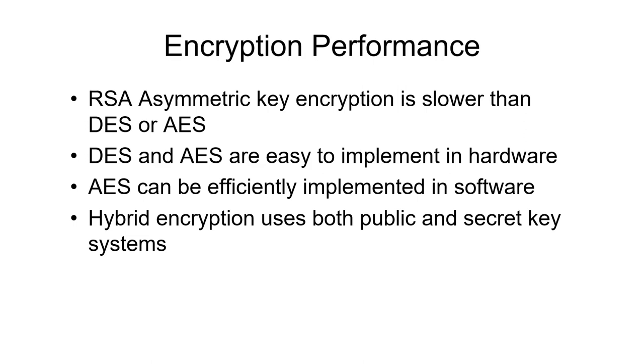RSA encryption is slow — significantly slower than DES or AES, which are symmetric key encryptions. As a general statement, public key encryption is slower than secret key encryption. DES and AES are relatively easy to implement in hardware, and AES can also be efficiently implemented in software. There are hybrid encryption systems that use both: they start by using public key encryption to encrypt and send only the secret key. Having received the secret key, the other side decrypts it with the public key, and then the rest of the communication uses the shared secret key.